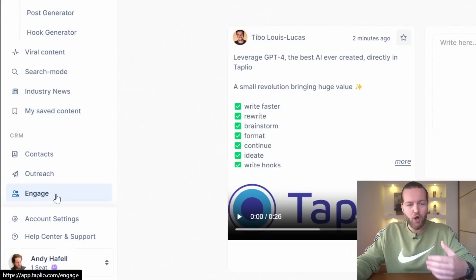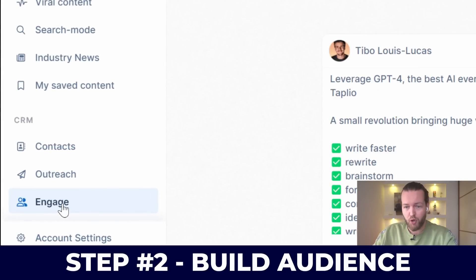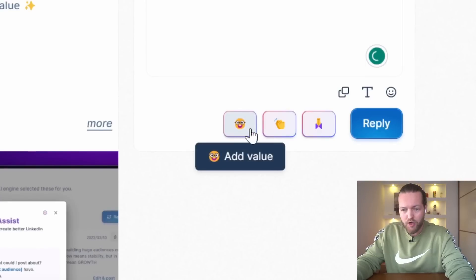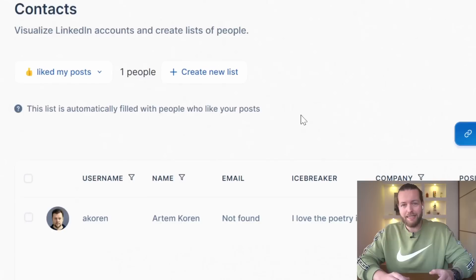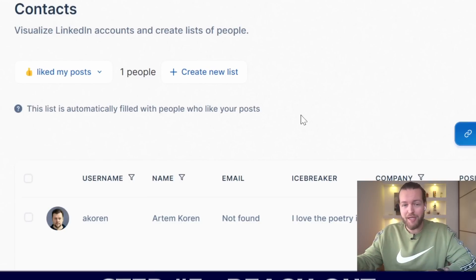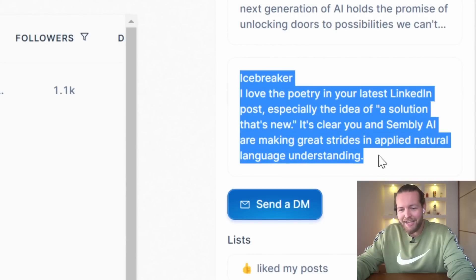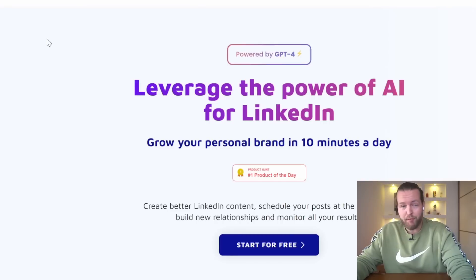Now that you have automatic content going out, you need to build an audience, and the best way is to comment on other people's posts. Click on the engage tab and select 'best for you.' This guy posted three minutes ago — just click 'add value,' 'congratulate,' or 'say thank you' and it writes an amazing comment for you. The last step is to reach out for opportunities. In the contacts tab you get people who liked or commented on your post, and it has an AI icebreaker to make sending DMs way easier. AI plus LinkedIn — go to taplio.com.